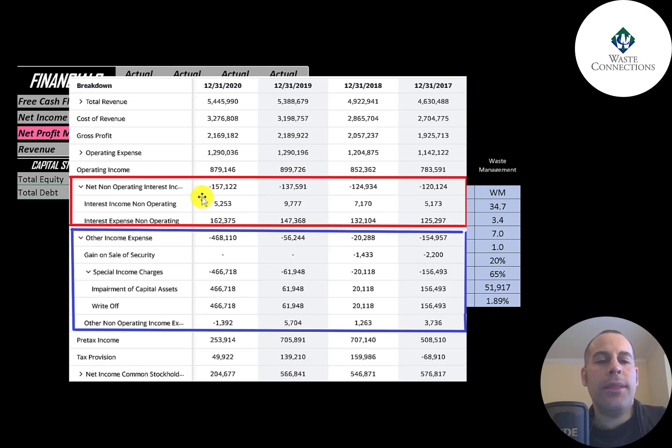Below operating income is interest payments. They received $5 million of interest income from investments and paid $162 million of interest expenses — the interest they pay on their debt. It appears their interest payments are increasing each year from $125 million to $162 million. Below that is other income and expenses, which mainly comes from impairments of capital assets.